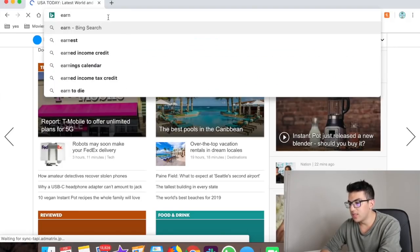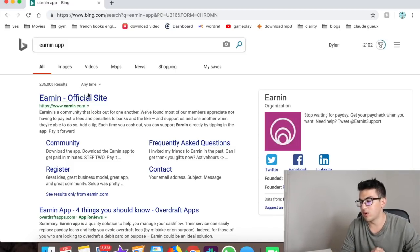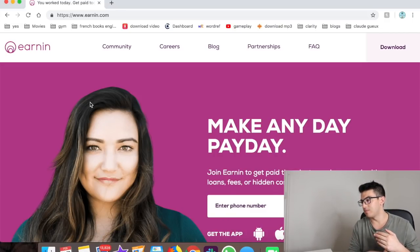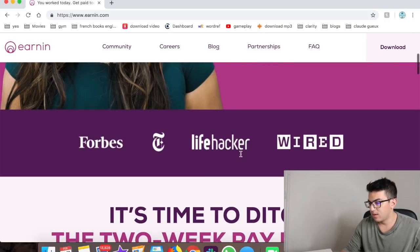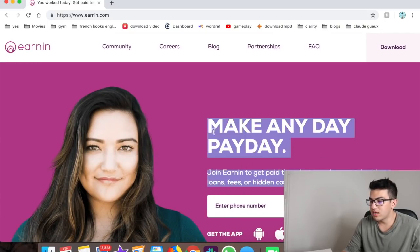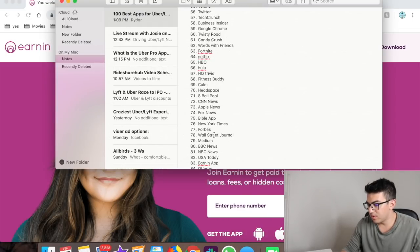Number fifty-seven is Earnin — a really interesting app that lets you access your paycheck sooner than your normal payday. If you have a job outside of rideshare and need money a little early, Earnin makes your paycheck available faster. Nobody likes waiting for checks.